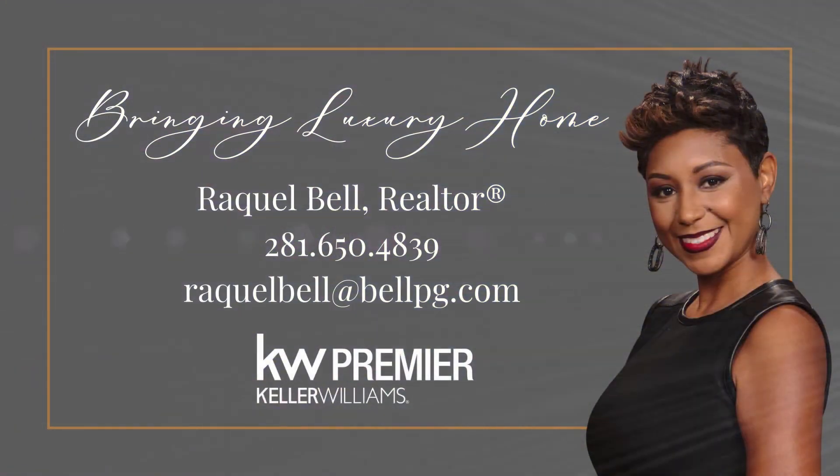Remember, our goal is your success, and it all starts with a private consultation. Give us a call or send us an email and let's discuss your goals and opportunities. Until next time, guys — bye-bye!